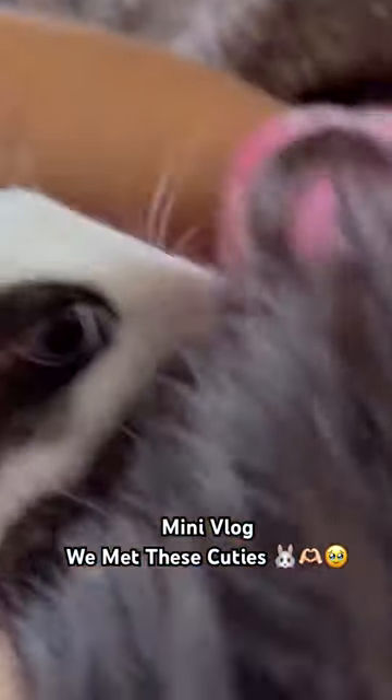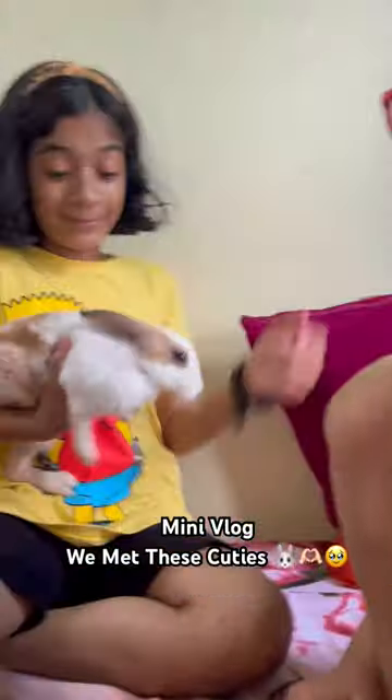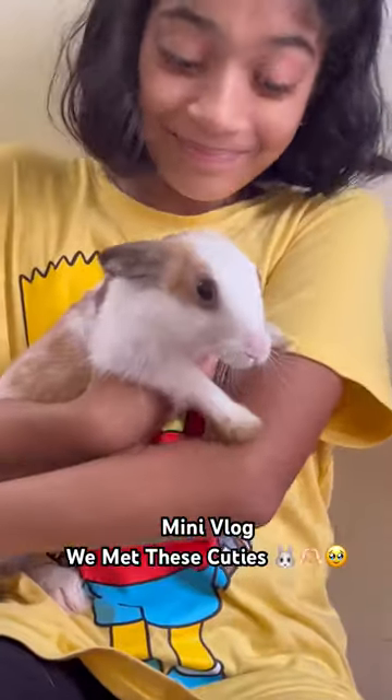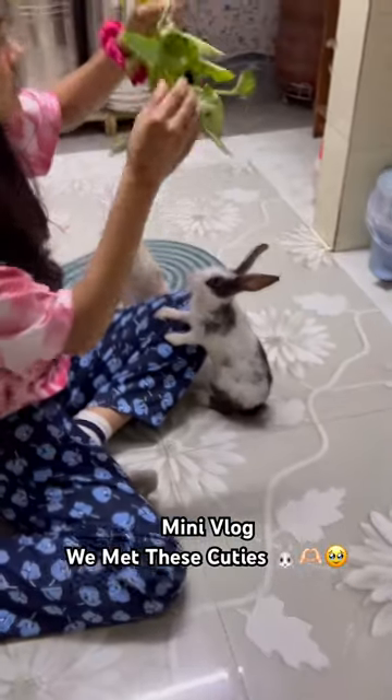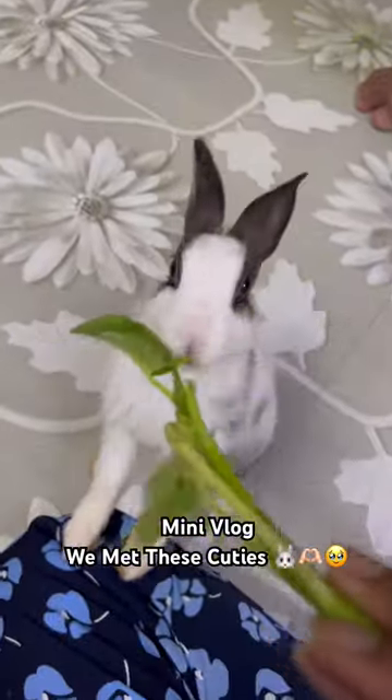After that, we also played with their food. We played with their food. They were nice and clean. Now we played with their food. Look at them. They are very cute.